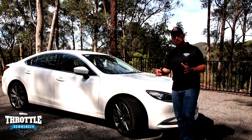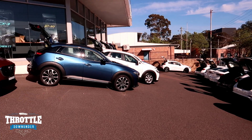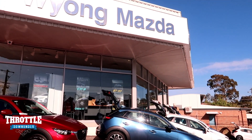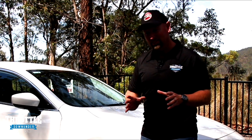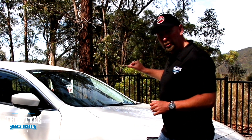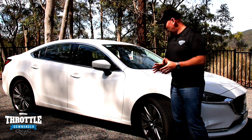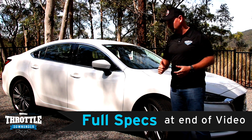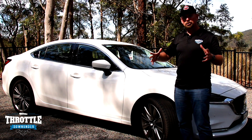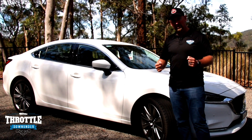G'day guys, today we're up here at the Mangrove Creek Dam catchment area and we've been to Mazda and picked up the brand new Mazda 6. The exciting thing about this Mazda 6 is that finally Mazda has listened to everything that Mazda owners have had to say and they've put a turbocharger on the 2.5 litre Skyactiv G engine — a super fuel efficient engine — bringing so much more power and performance to an already fantastic driver's car.